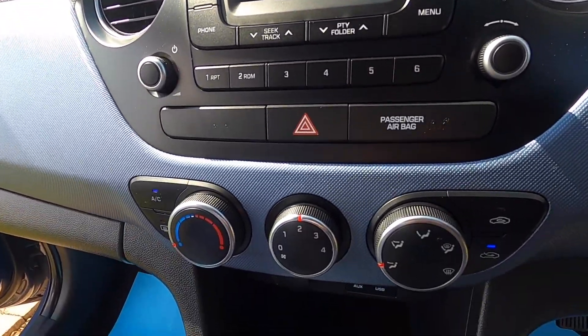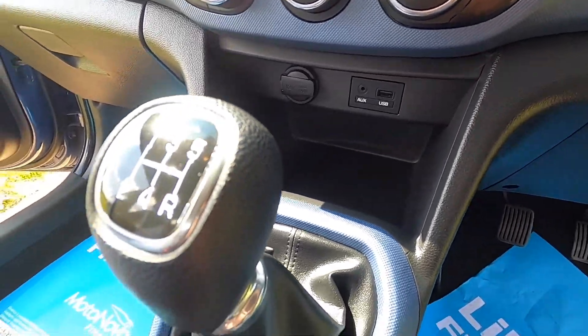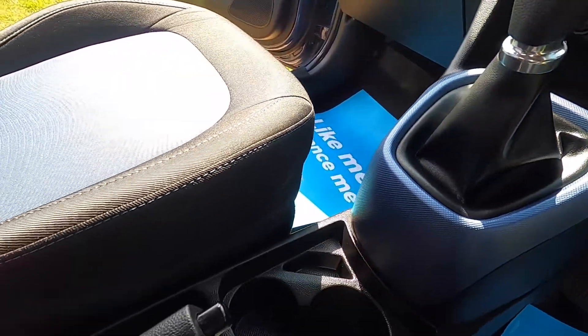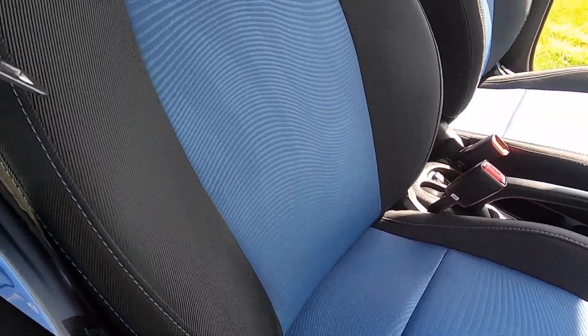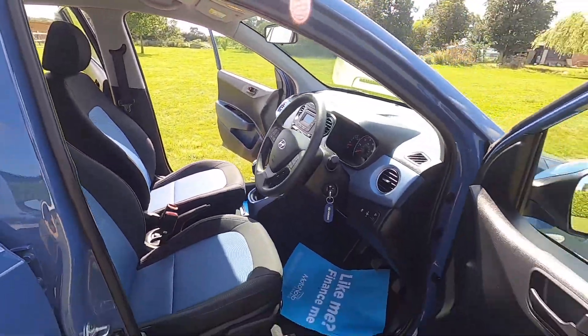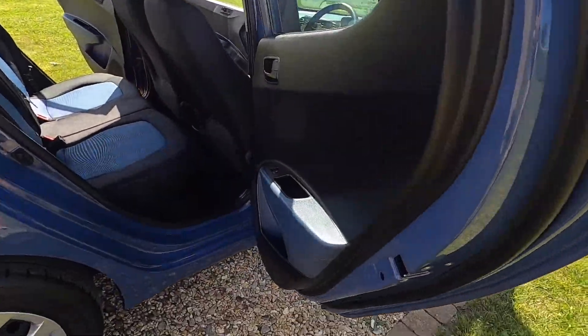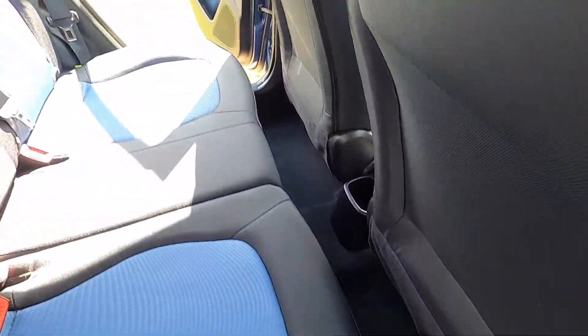It comes with air conditioning, USB auxiliary input for music, five-speed manual, and the lovely blue and black cloth trim seats. As you can see from these images, the car's exceptionally clean inside — there's no rips or tears, no signs of any smoking.